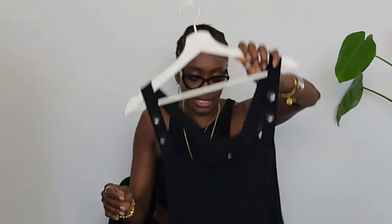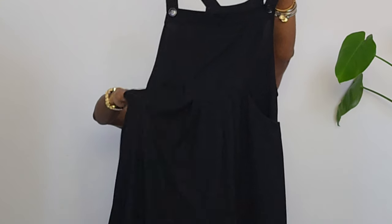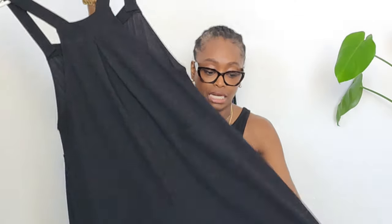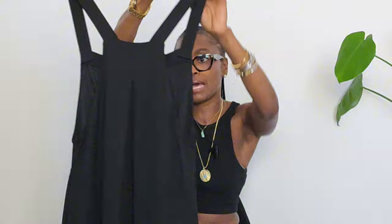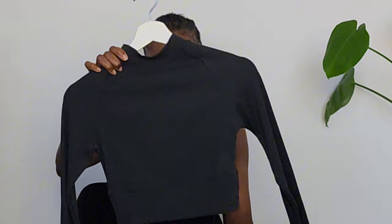Next we have this gorgeous jumpsuit — aka overalls! This one is called the Adjustable Strap Button Multiple Pockets Pleated Waffle Casual Overalls. I got it in a medium, keeping with my aesthetic of pieces being a little draped. The legs are quite wide with pleating details on the front and back. The fabric is on the lighter side, but since I'm in Florida I can get away with it. I actually wore this one this morning for school drop-off with a turtleneck and denim jacket.